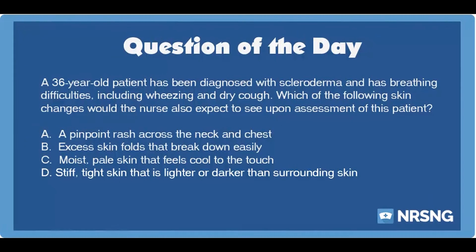The nursing category is integumentary. The NCLEX category is basic care and comfort. A 36-year-old patient has been diagnosed with scleroderma and has breathing difficulties, including wheezing and dry cough. Which of the following skin changes would the nurse also expect to see upon assessment of this patient?